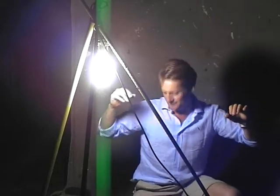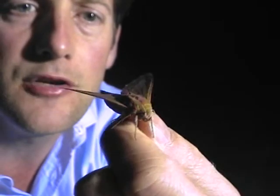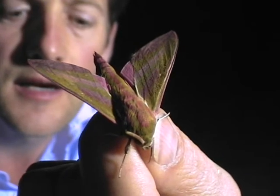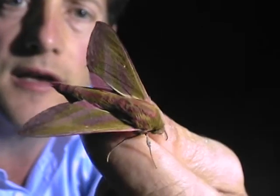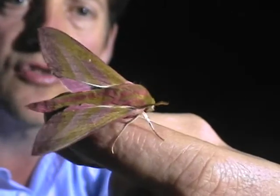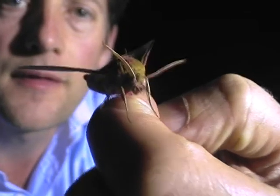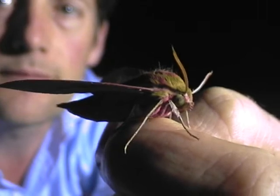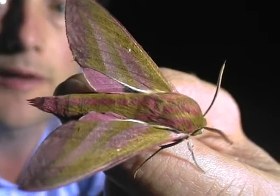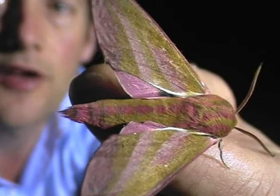I'll show you the hawk moth now. He really is beautiful, and a little bit smaller than the other hawk moths that we've caught — in fact, he is the smallest hawk moth that we've caught. But probably the most beautiful. And you can see its stripe there down the thorax.